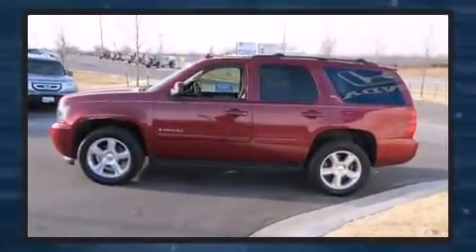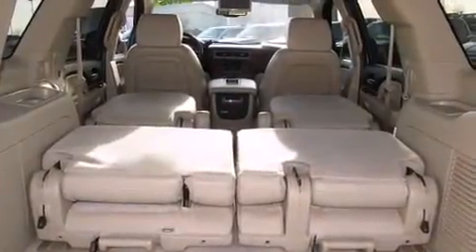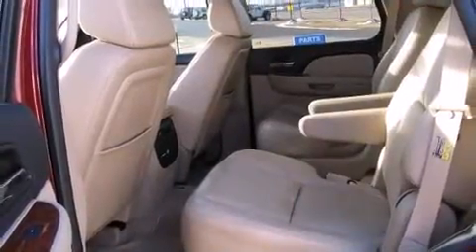Top features include cruise control, a front bench seat, front dual zone air conditioning, fully automatic headlights, a trailer hitch, and power windows.